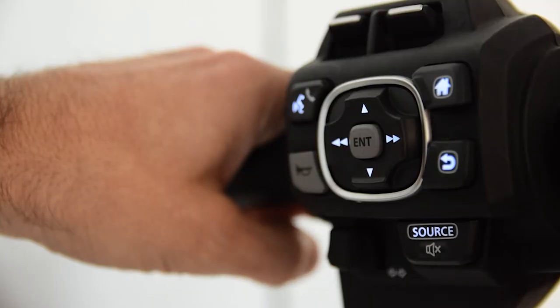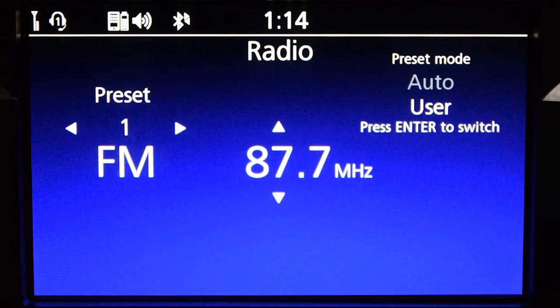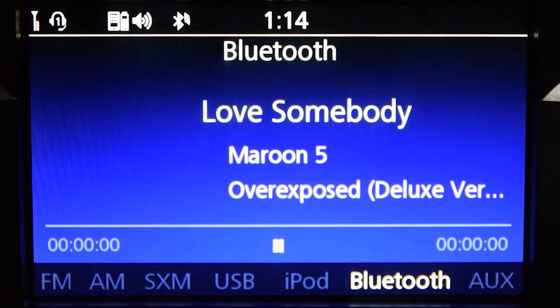To change the audio mode, press the source button on the left handlebar. Each time you press source, the system will cycle through audio modes on the information bar, cycling from FM to AM to any other audio source you have connected, including Bluetooth audio streaming through your paired phone.